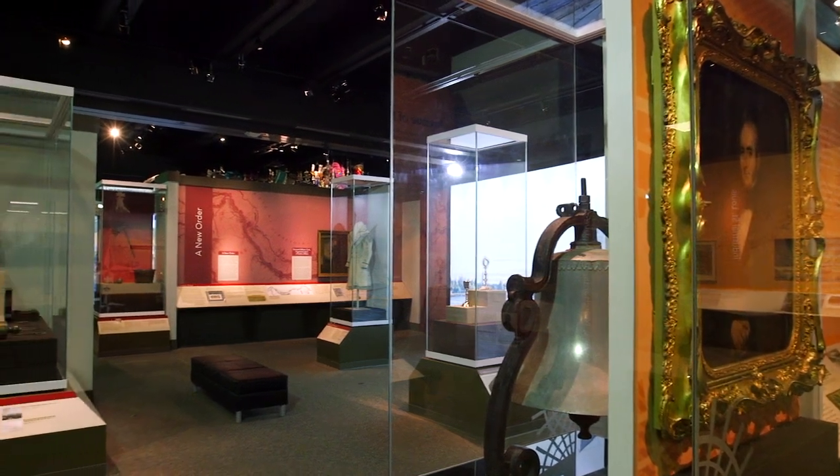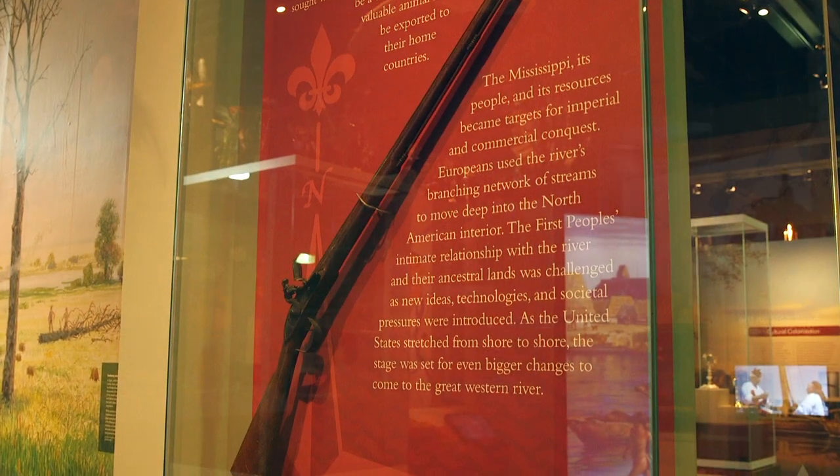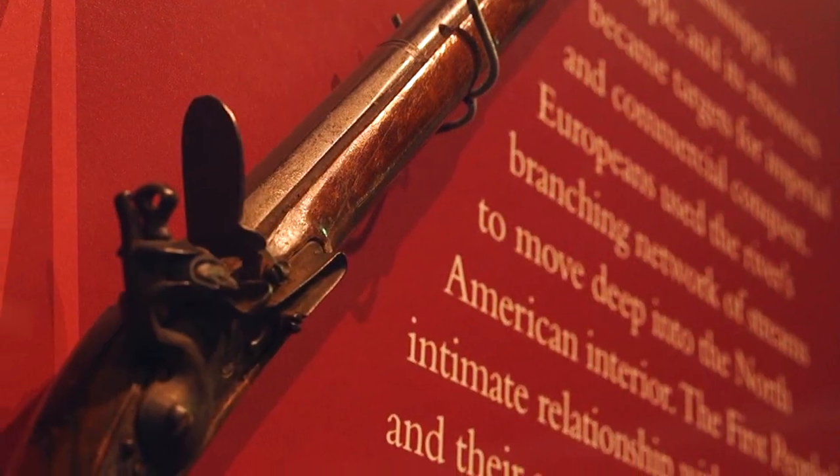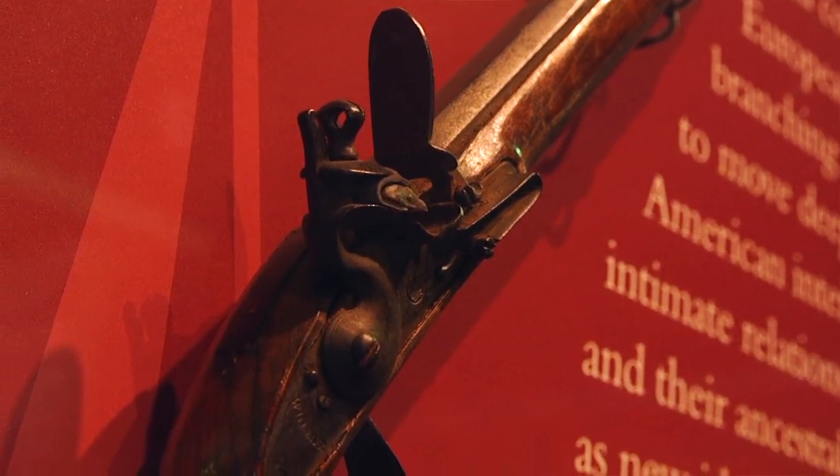This is an enormous exhibit. We have so many important objects. From the fur trade era we have a really important kind of gun. It was a type of gun traded for almost 200 years. It's called a Northwest gun. This was traded to the Native Americans — it was made in Europe, brought here, and then traded out of the fur trade center of St. Louis.